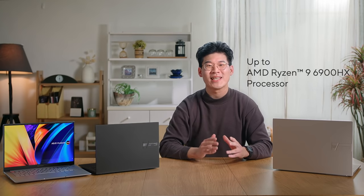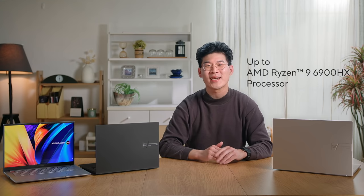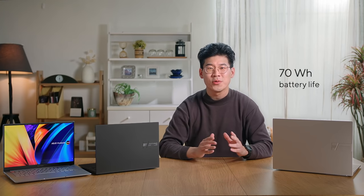Combining bold styling with powerful performance, the Vuebook S14X and S16X comes with up to the latest AMD Ryzen 9 6900HX processor with sustained 45-watt performance, and are available in either 14.5-inch or 16-inch variants. The Vuebook S14X and S16X also comes with a long-lasting 70-watt-hour battery that provides all-day battery life.